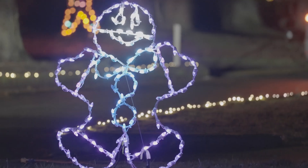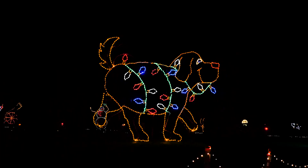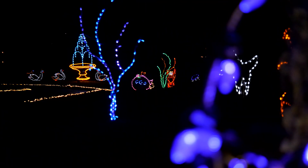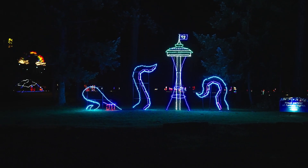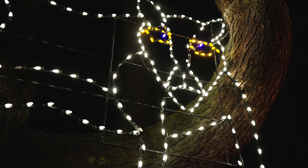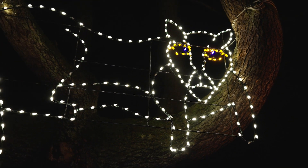Is it different every time, or is it the same? We partner with local colleges like Bates and Clover Park, and they build us new displays each year. This year, they built us a Kraken that we have next to the Space Needle, and also a Cougar that we have hanging up in the tree.